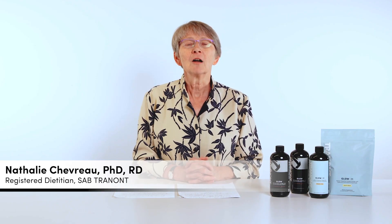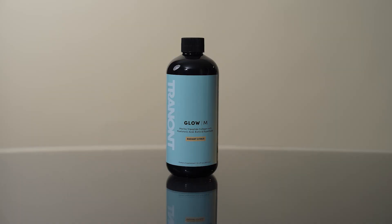Today we're going to do the final part of our GLOW-M video training series. We're going to compare GLOW-M with the regular GLOW, which I will also often refer to as GLOW bovine. So let's do the comparison between the two — how do they differ?